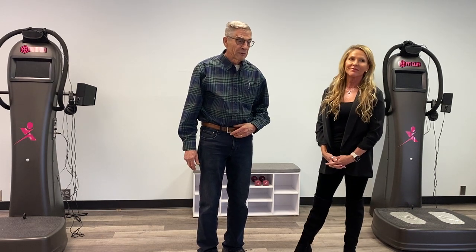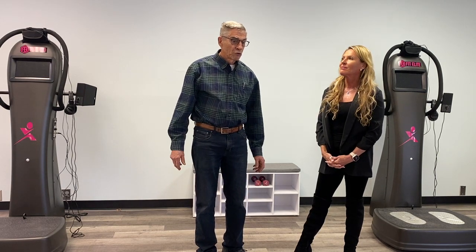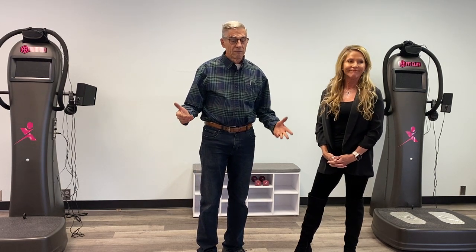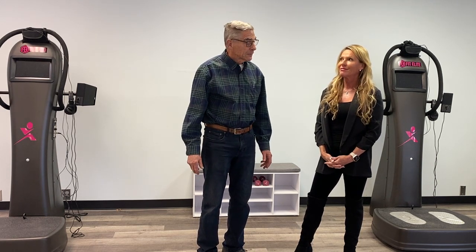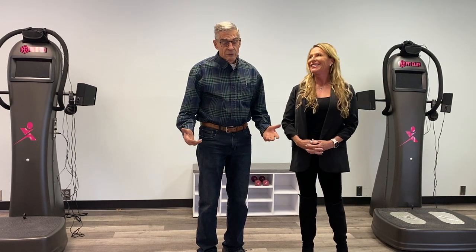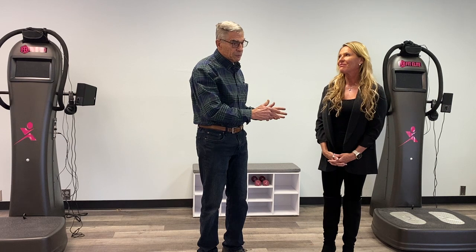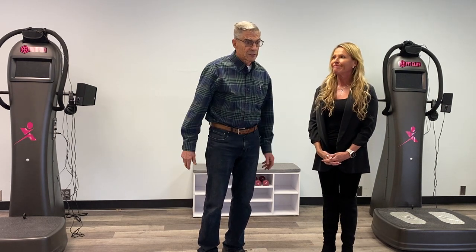My wife's change was dramatic. We have one of these in our home and we're on it virtually every day. You're meeting one of the gurus in vibrational medicine. So tell your story, please.